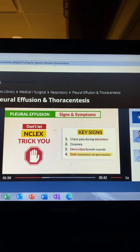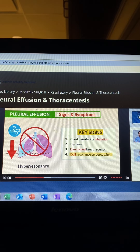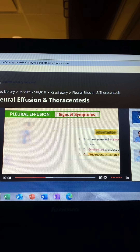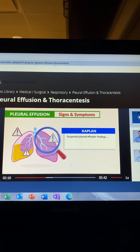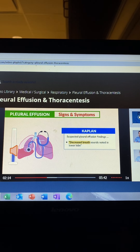Don't let the NCLEX trick you here — it's not hyper-resonance, that's high air trapping inside the lungs. Write down these four signs because they came up multiple times on select-all-that-apply questions. Kaplan states suspected pleural effusion findings include decreased breath sounds noted in the lower lobe.